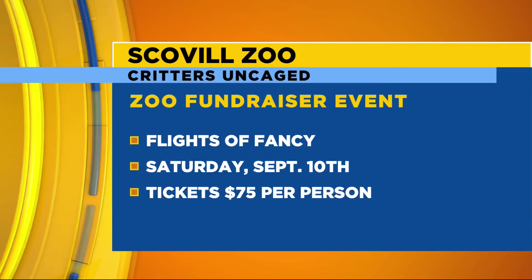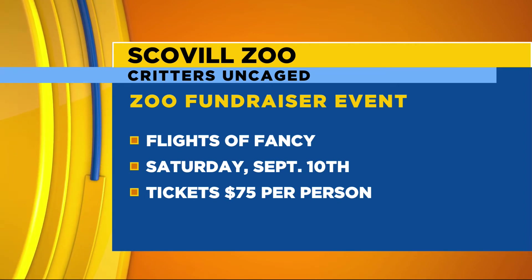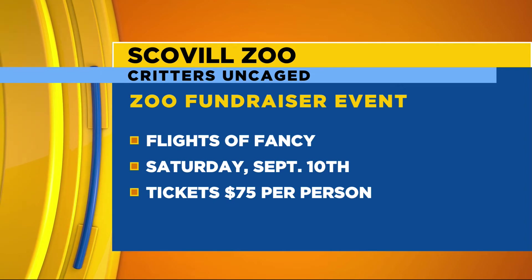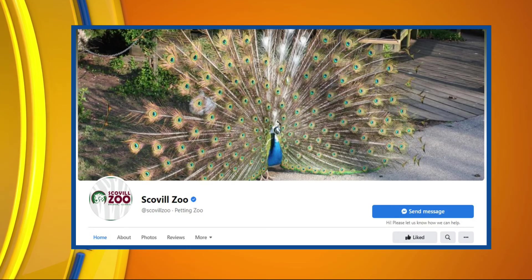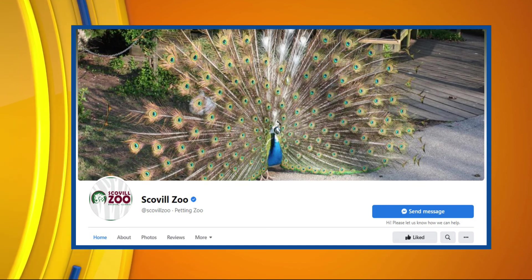Your biggest fundraiser is happening September 10th — Flights of Fancy — and Grandparents' Day on September 11th. You've got a lot going on. It's a big fundraiser and we're looking forward to people helping us raise money for future exhibits, so we can bring in some friends for Chester. Check out their Facebook page for all the dates.